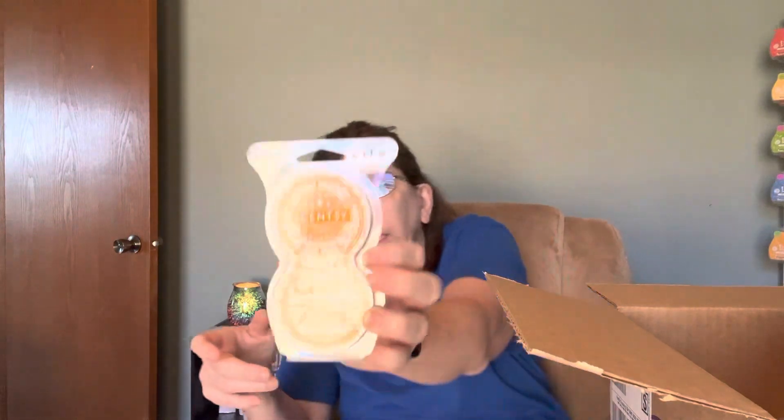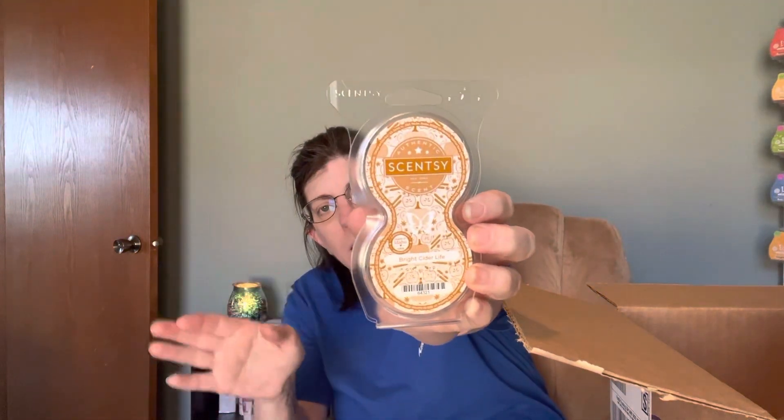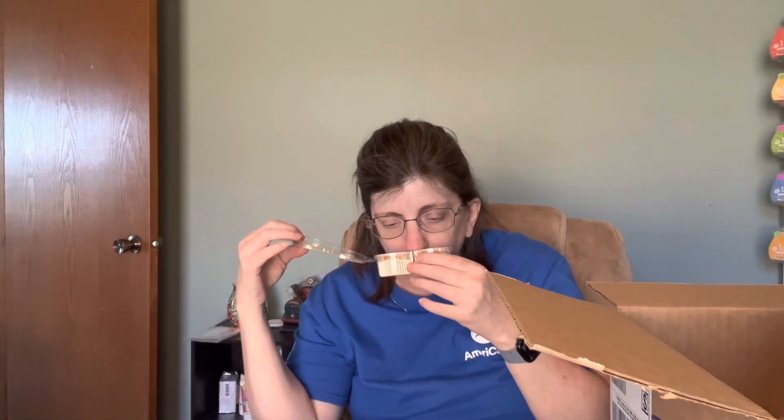We'll start with non-wax stuff first. What I got — and all this is in clearance — I got one Cincy Pod and Bright Side of Life. This is a staple in my house. I love, love, love this. I love Bright Side of Life. That's why I put it in my club.